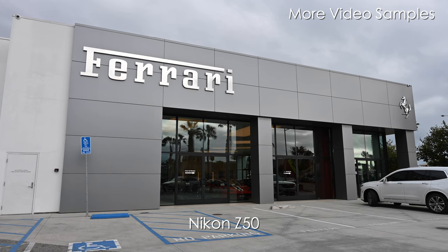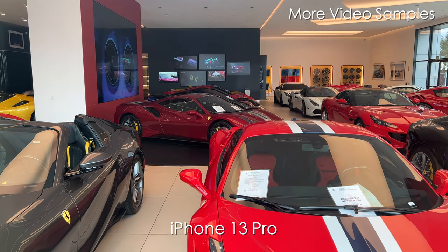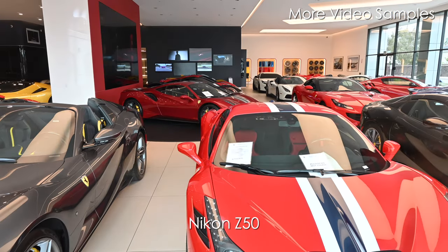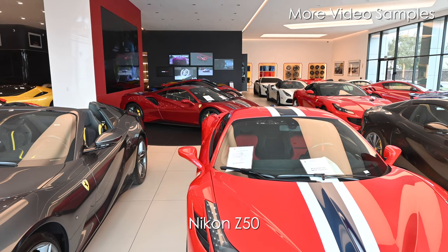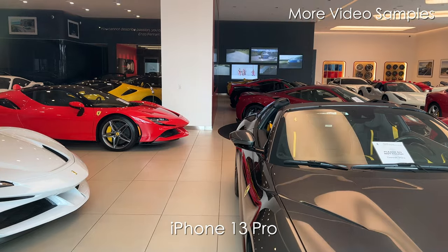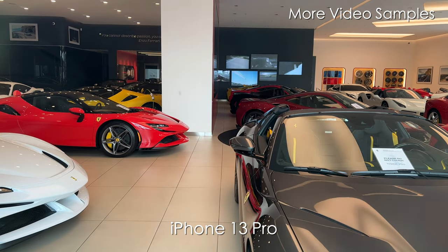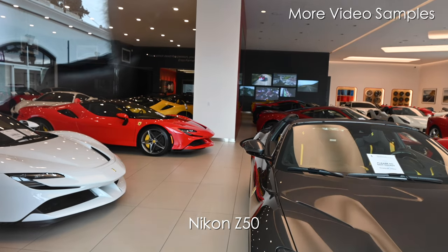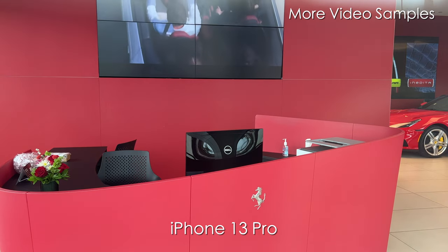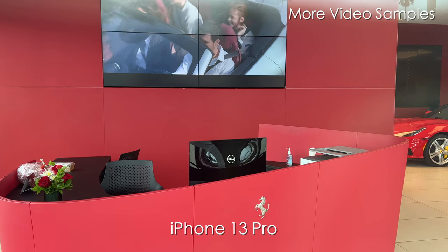We're at a Ferrari dealership — my favorite car of all time. I'm going to be switching from camera to camera so you can see the difference in colors, lighting, and what you see. I love this car, I love this brand — a phenomenal sports car maker. My dream car for sure. Some of you might be thinking: why is the Z50 footage wider than the iPhone sometimes? When switching to the iPhone wide-angle camera it's just too wide for the test.